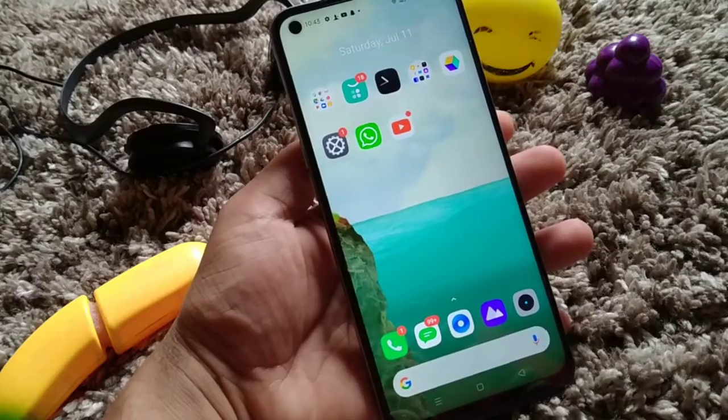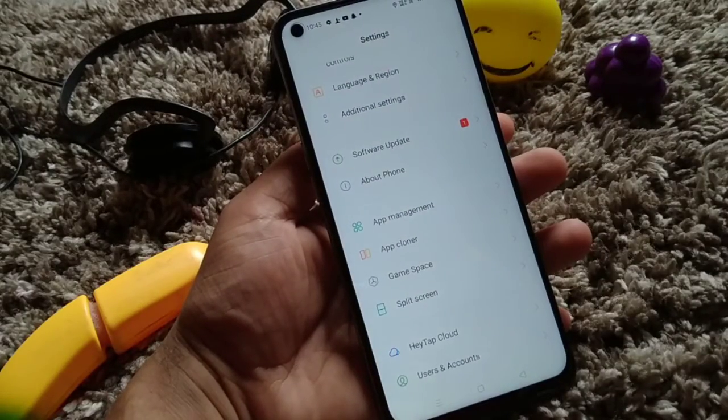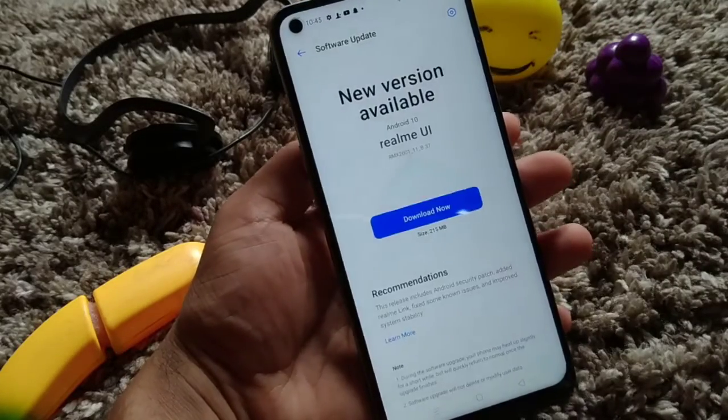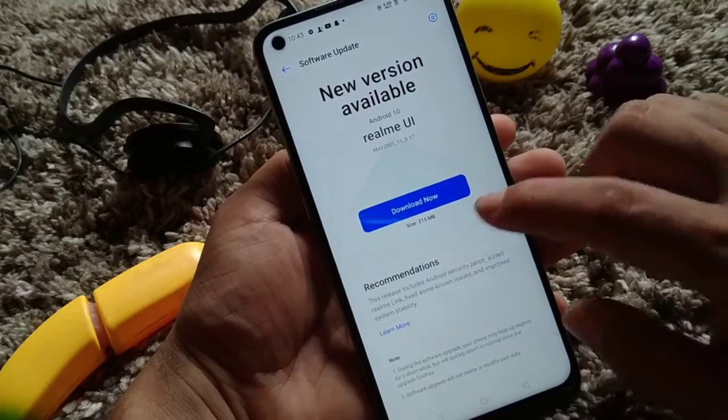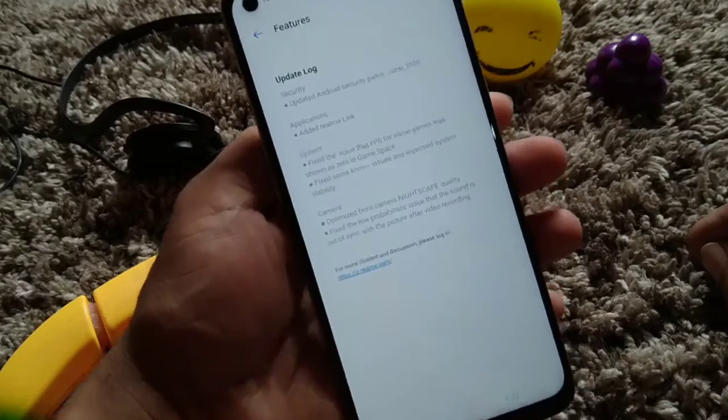Let me just go to my settings here. After going to my settings you can see the Software Update option. Let me just click here and check what the updates are. Here you can see the Learn More option, let me just click on that.